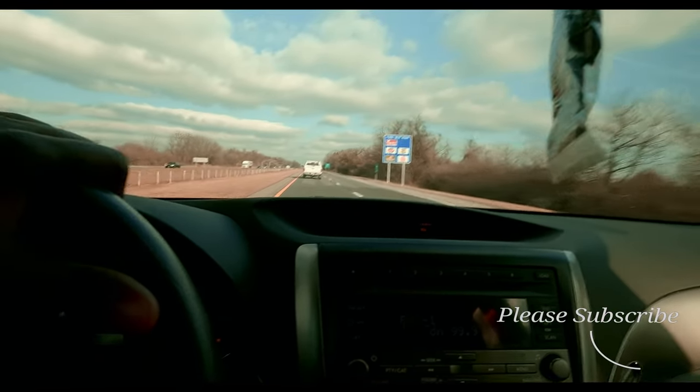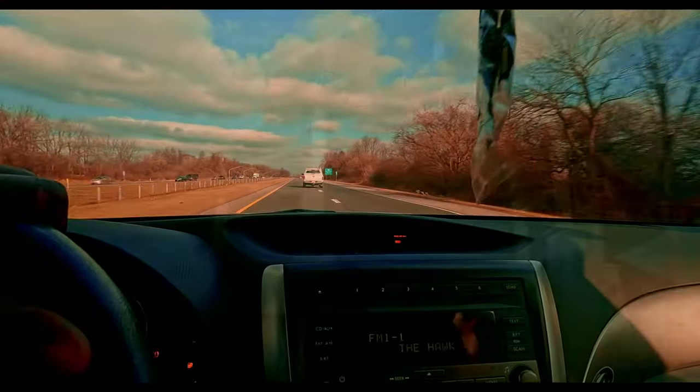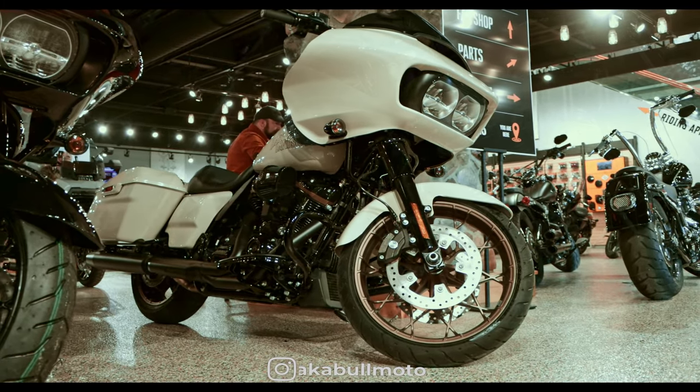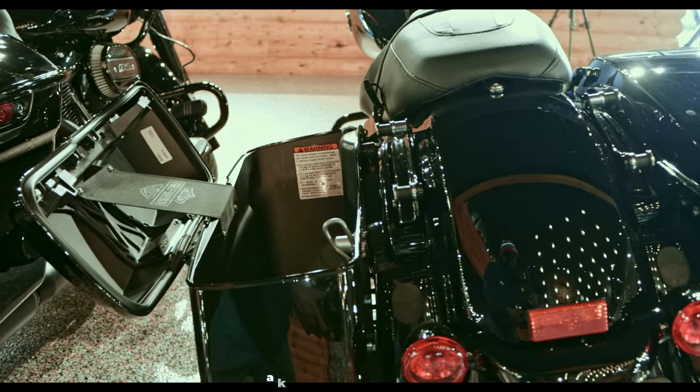What's up squids, welcome back to the channel. I am aka Bull Motor and I make dumb home movies around motorcycles. I just received an email from Harley Davidson Pocono Mountain letting me know that they have the 2023 models in stock, so I'm headed up here to check it out right now. Stick around and I'll hit you back up once I reach there.